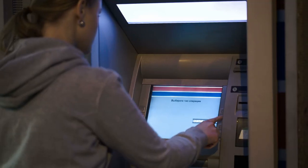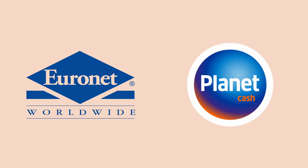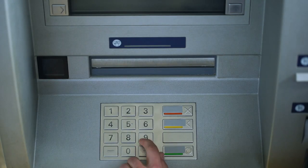ATMs. In Poland you can find a lot of ATMs — the Polish name is bankomat. The most popular are Euronet and Planet Cash, so whenever you need money you can easily withdraw it.